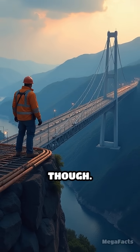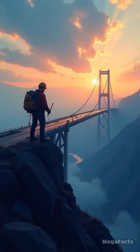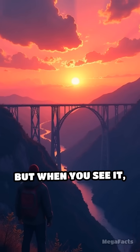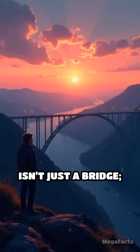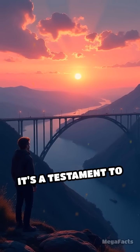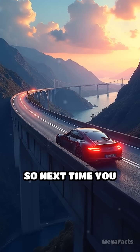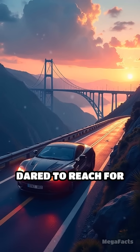Building it wasn't a walk in the park, though. It took a crew of over 3,000 to make this dream a reality, battling fierce winds and the challenges of working at such heights. But when you see it, you know it's worth every ounce of sweat. The Millau Viaduct isn't just a bridge — it's a testament to what humans can achieve when they dream big and aim high. So next time you find yourself cruising along this masterpiece, give a nod to the engineers who dared to reach for the sky.